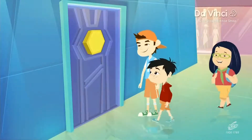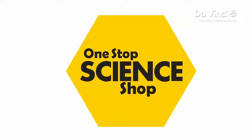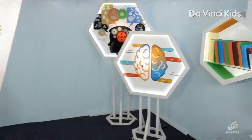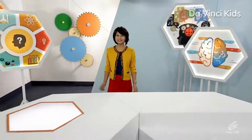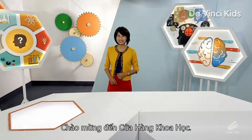One Stop Science Shop. Hi, I'm Mercy, and this is the place where we try to answer all your science-related questions. It's the One Stop Science Shop.